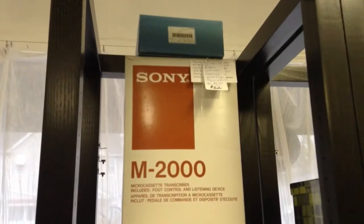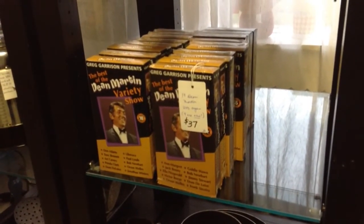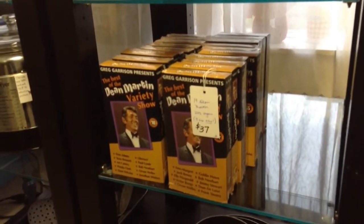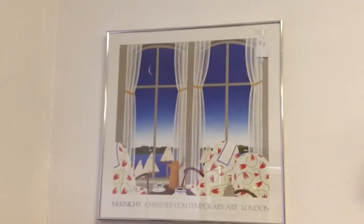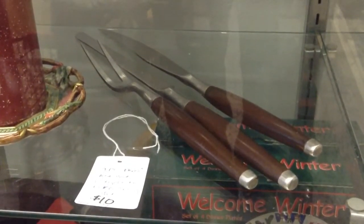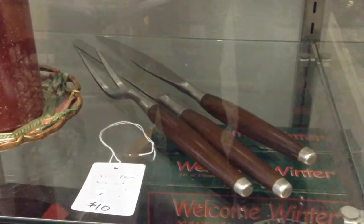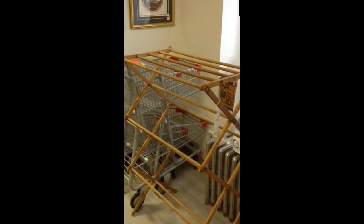Here's a Sony microcassette transcriber. A set of 19 Dean Martin Variety Show cassettes or VHS tapes, and a nice large contemporary print. A vintage 3-piece carving set by Echo named Eterna — perfect for the Thanksgiving holidays coming up.